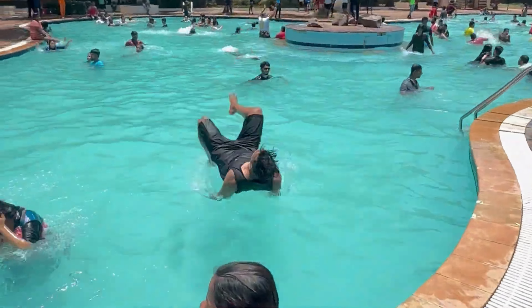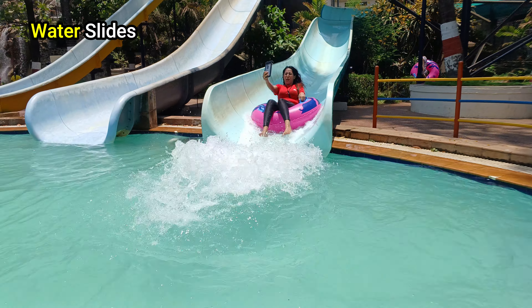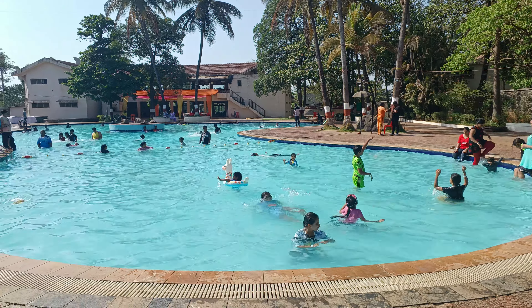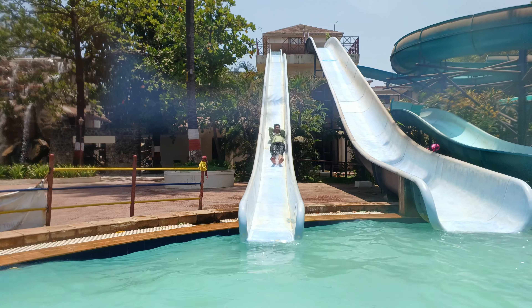The next thing is Shangri-La Resort's biggest water park — this looks amazing to me! I am very excited. I will quickly change and come. This water park is considered Mumbai's biggest water park. There are all kinds of water slides, water rides, rain dance, and a lazy pool. Sitting in these water rides, you will have a lot of fun — your heart will be completely happy and relaxed.